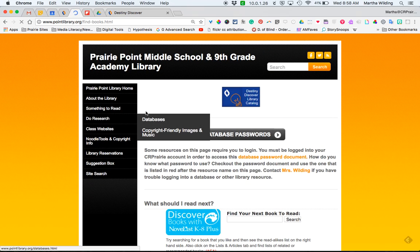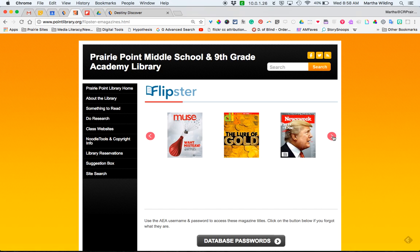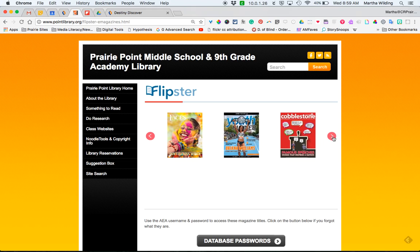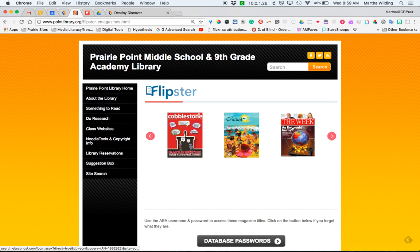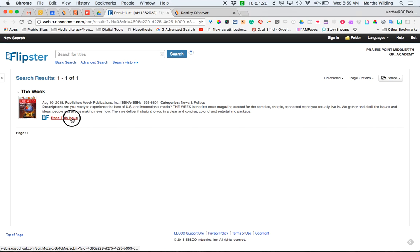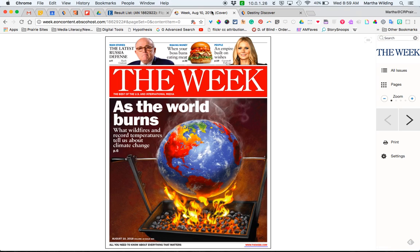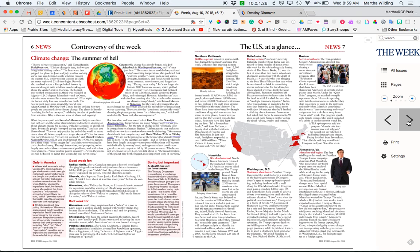On the Flipster e-magazines, we subscribe to approximately 10 digital magazines. A lot of these are for students for leisure or pleasure reading, but you could also potentially use them in your class. It is possible for all of your students to access the magazine at one time, so you could use it as a class set of a magazine to bring reading into your curriculum in a different format.